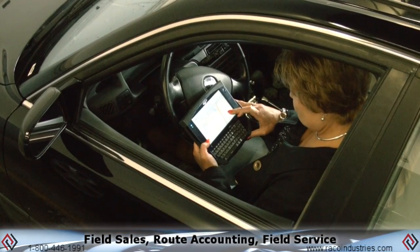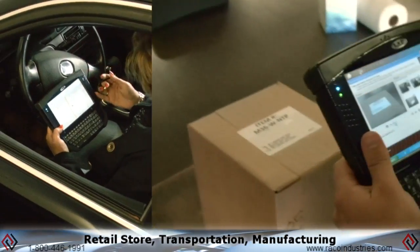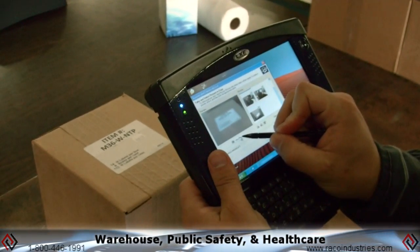These applications include field sales, route accounting, field service, retail store, transportation, manufacturing, warehouse, public safety, and healthcare.